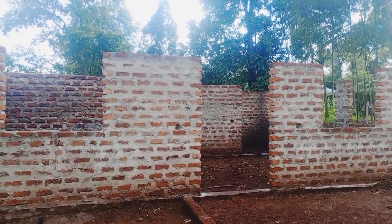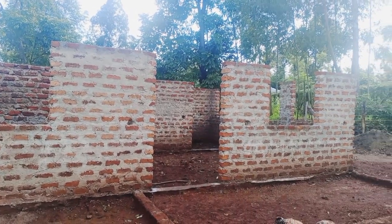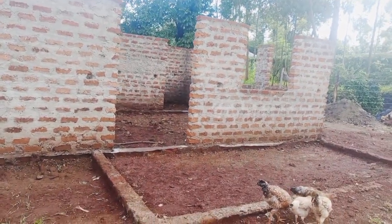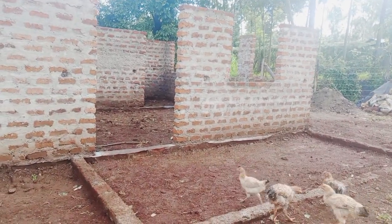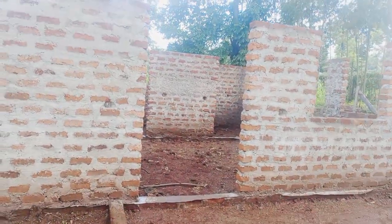This is now the front side of the house. And this is going to be the veranda and the front door.